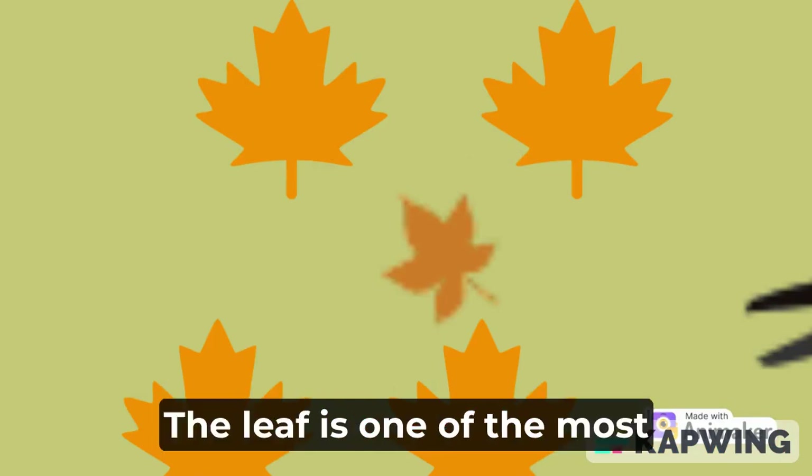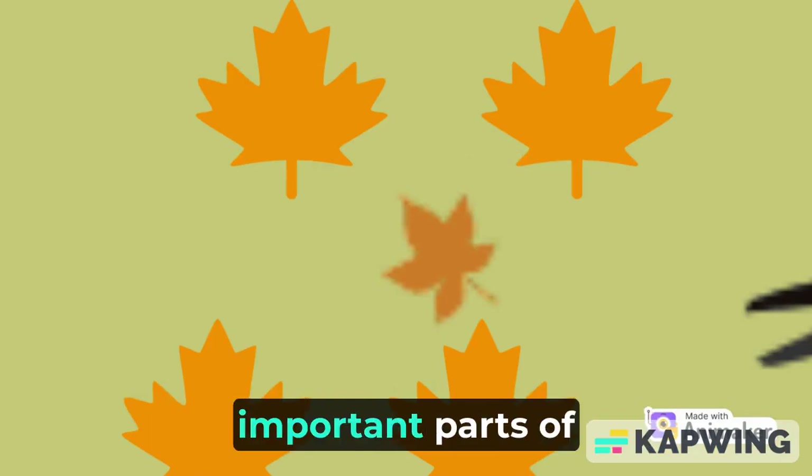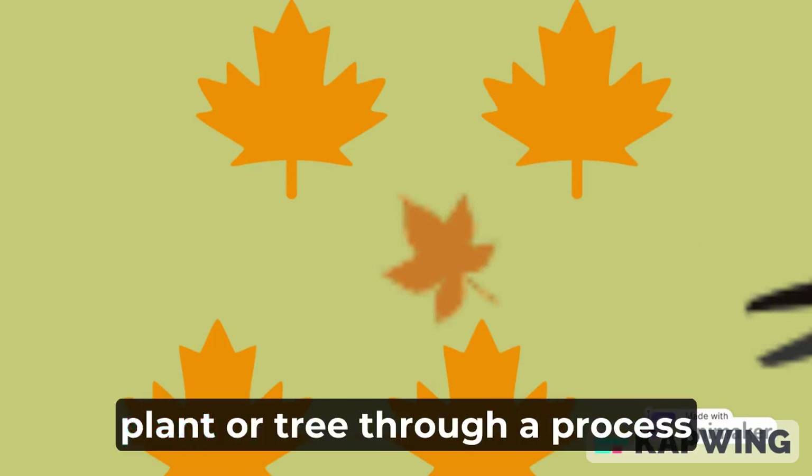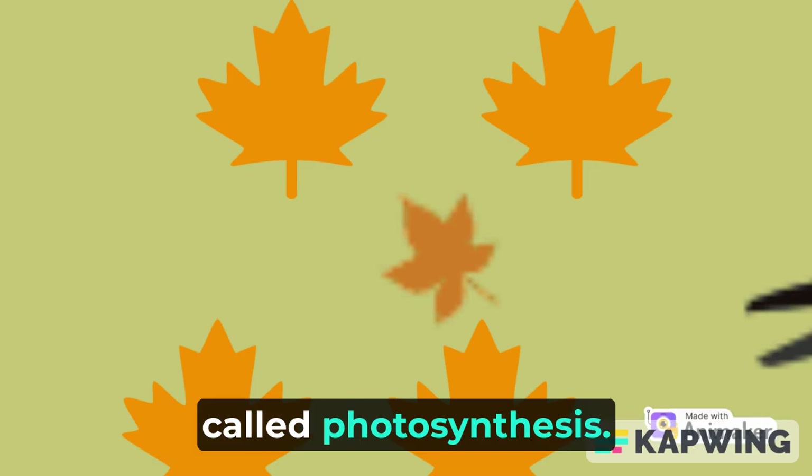L is for leaf. The leaf is one of the most important parts of a plant or tree. Leaves produce food for the plant or tree through a process called photosynthesis.